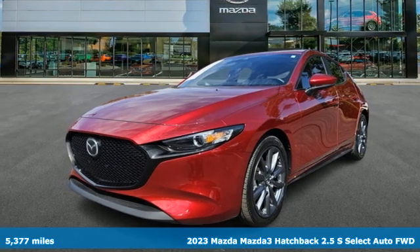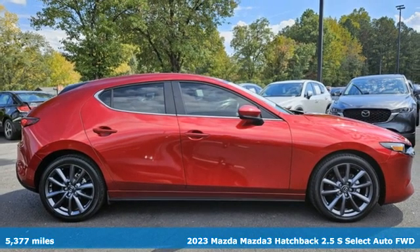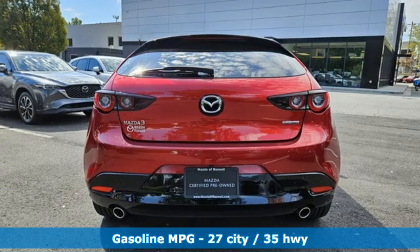Here's a 2023 Mazda 3 Hatchback. A design that makes it seem so alive. A drive that makes you come alive. Welcome to Driving Exhilaration.